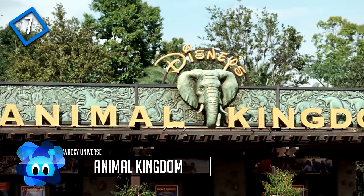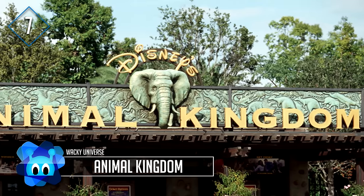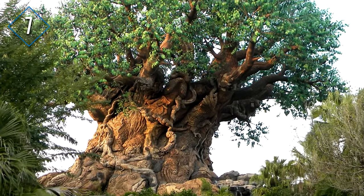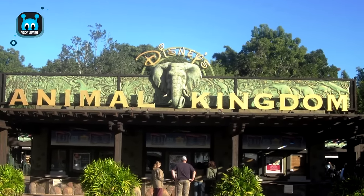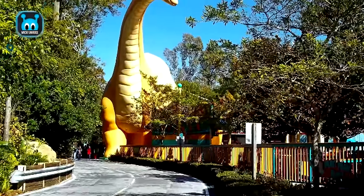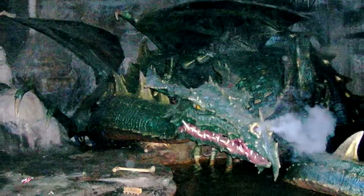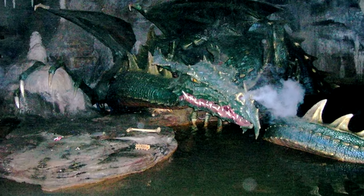Number 7: Animal Kingdom. At one point, the famous Animal Kingdom was supposed to include a separate attraction within the attraction called Beastly Kingdom, dedicated to mythical creatures and probably including some animatronics. Even though that idea never made its way to fruition, there is a subtle nod to the project on the sign for Animal Kingdom. In the middle of a rhino and an elephant, you can see the silhouette of a dragon — we bet you've never noticed that before.